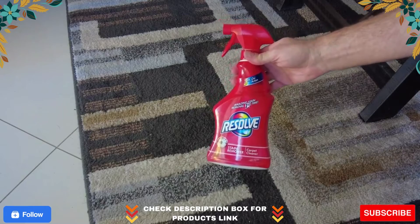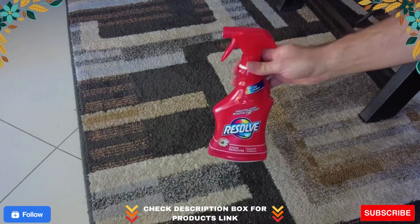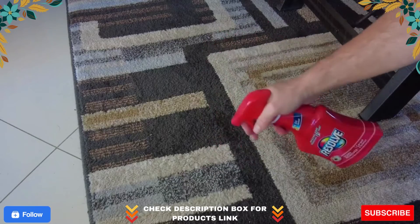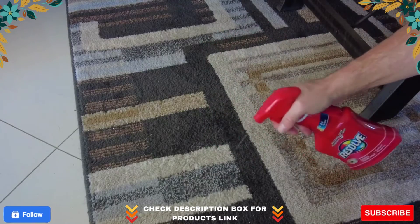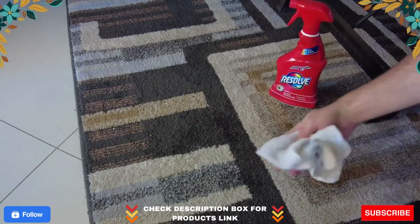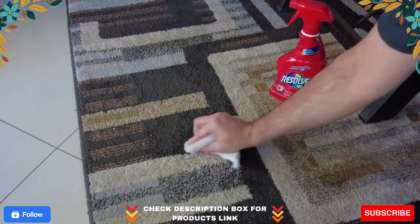Global product type: cleaners and detergents — carpet and upholstery spot and stain remover. Application: carpet and upholstery spot and stain remover. Applicable material: natural textiles, synthetic textiles, carpet, upholstery. Chemical compound: sulfuric acid, mono C-10 to C-16 alkyl esters, sodium salts.